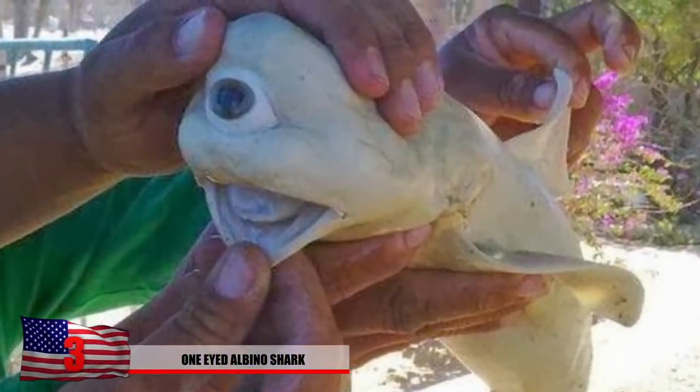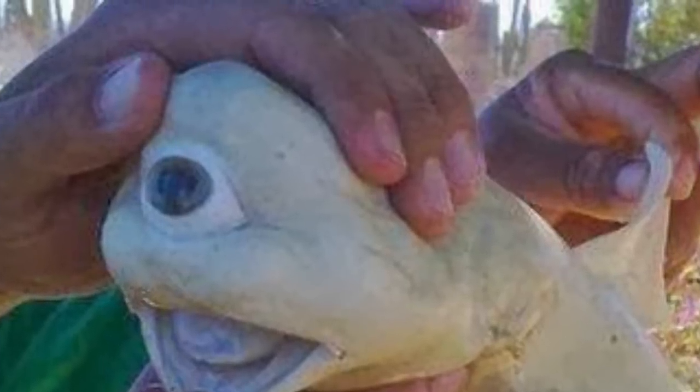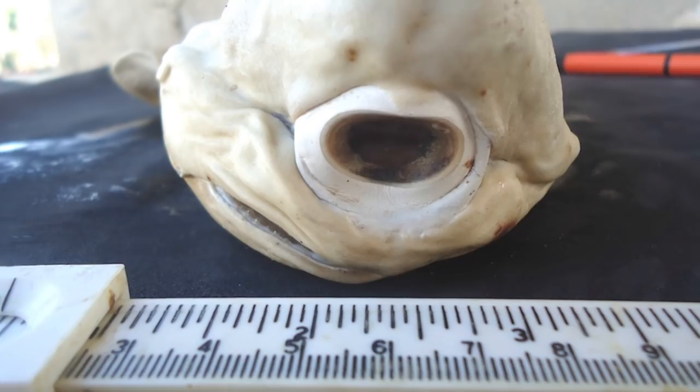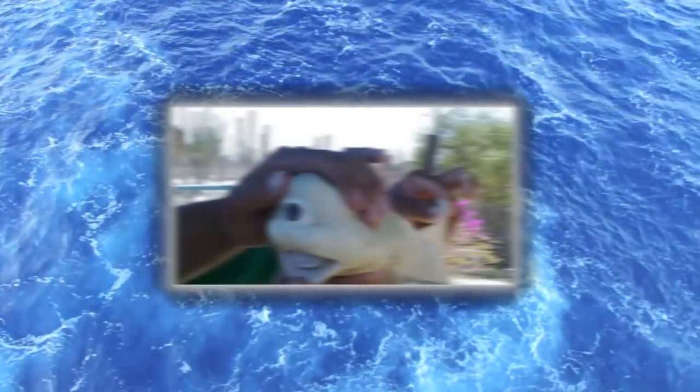Number 3: The One-Eyed Albino Shark. National Geographic featured an article of what certainly appeared to be a very strange discovery in Mexico. A one-eyed fetus of an albino shark seems to be the first of its kind, and cyclops sharks are very few and far between. The shark with this rare condition likely wouldn't have survived even if it had been born. It's lacking any form of nostrils and the teeth were smaller than normal.